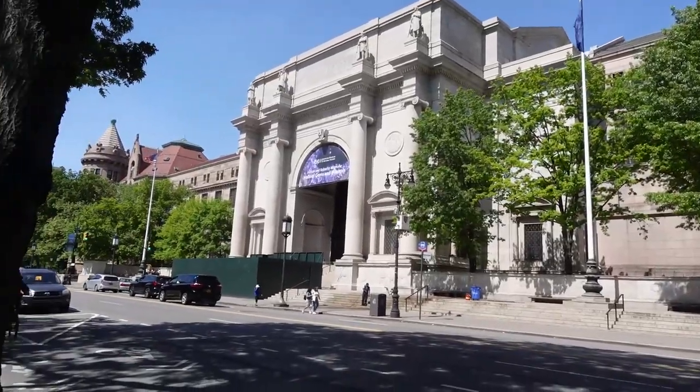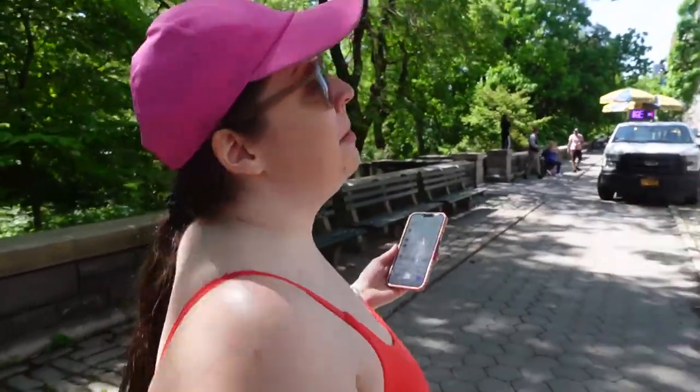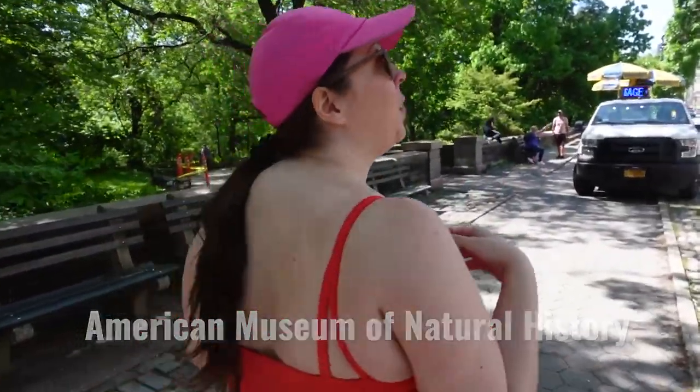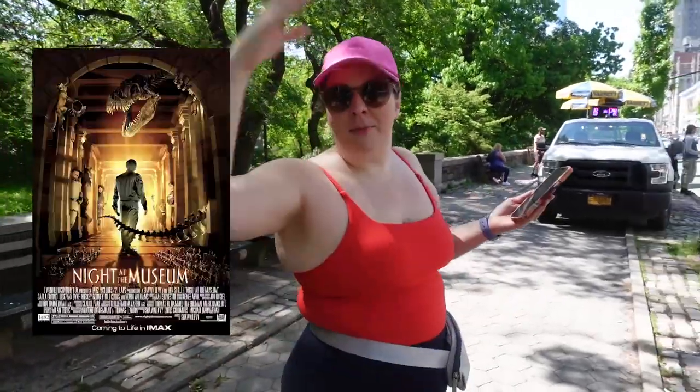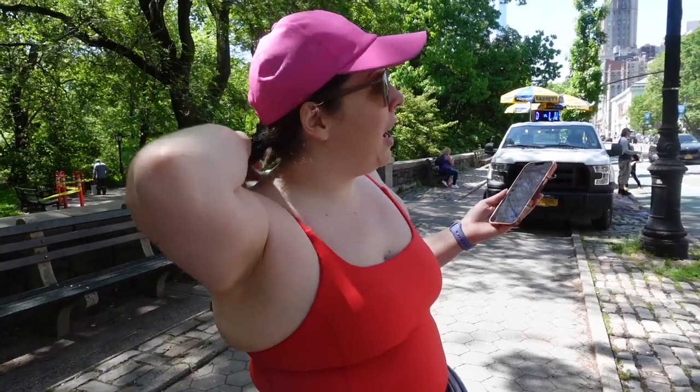This is a museum and we can't go inside because it's closed today, but it's a pretty famous museum — the American Museum of Natural History. Is this the one from Night at the Museum? Because it's got the dinosaur bones. Very cool. I have been there before, but not in years. On a day where it's not closed, we should go, Ryan.